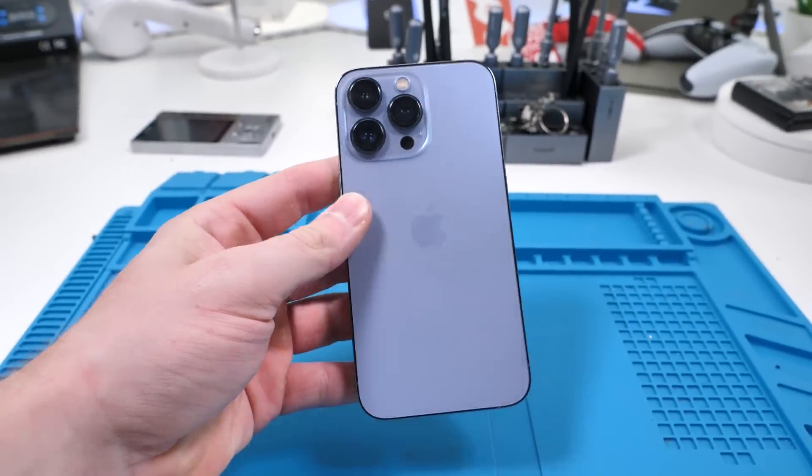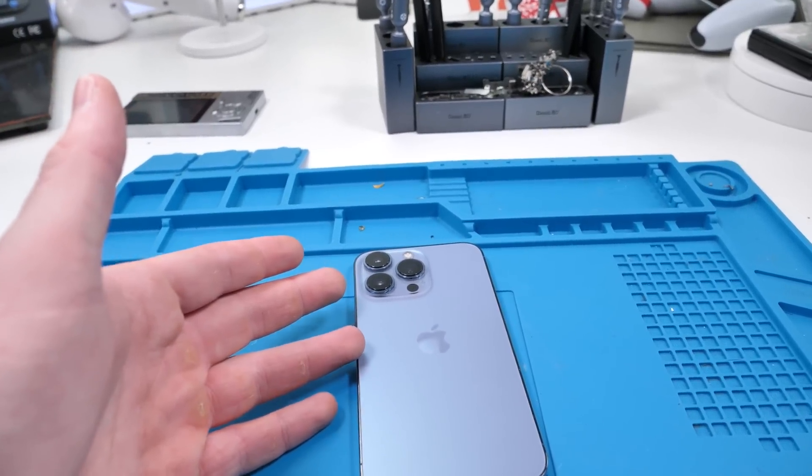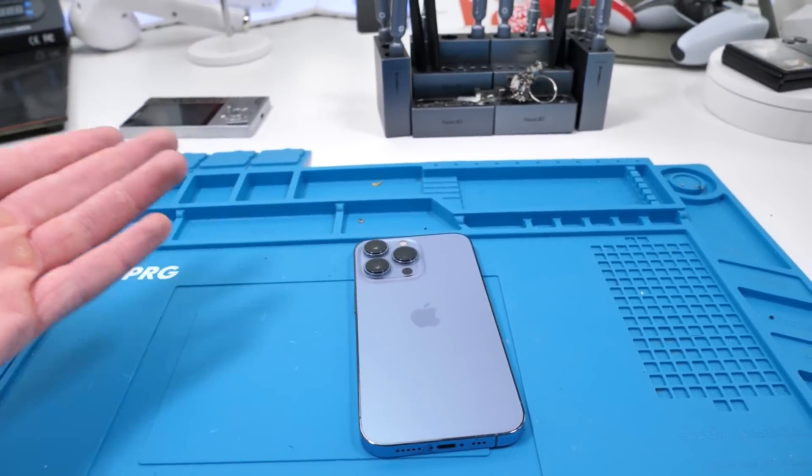What is happening? I have some crazy iPhone 14 news you guys won't want to miss. So yesterday I was watching MKBHD's iPhone 14 review, and he said this at the end of it.